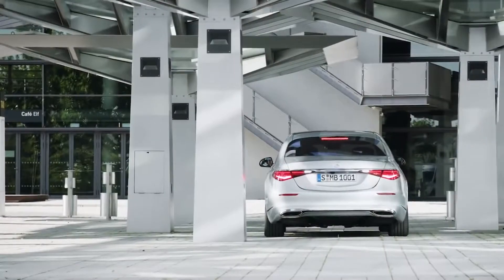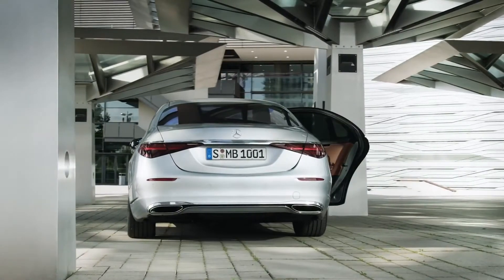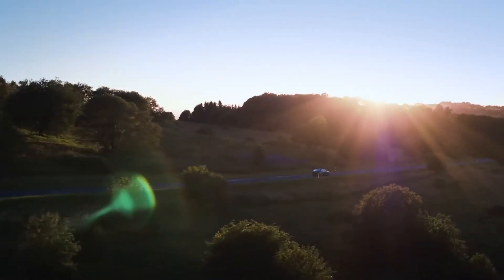If you ask your driver to use the infotainment touchscreen to open one of the Maybach's huge rear doors remotely, you'll be greeted by a much more luxurious space that fits a person of your stature. When compared to the S-Class, the outside of the car may not have a lot of unique features, but the inside does.